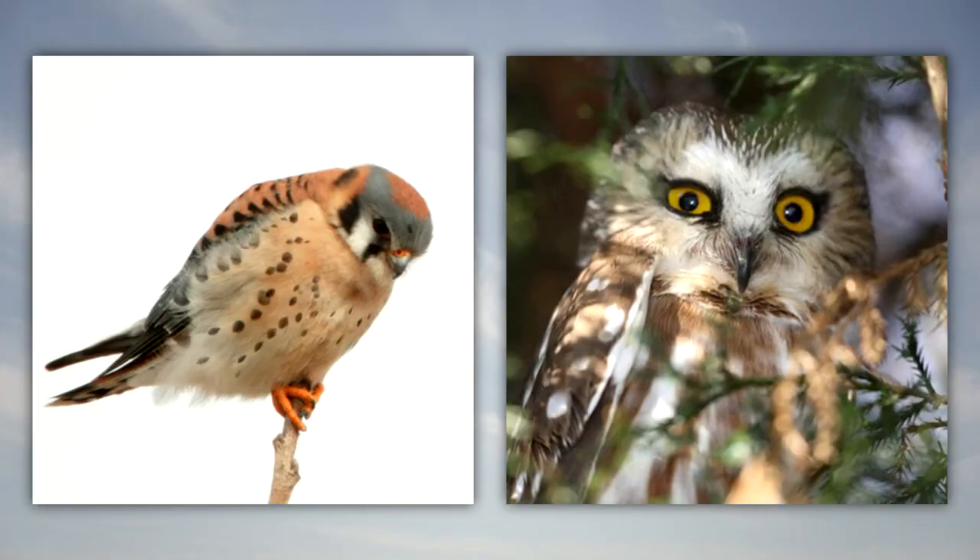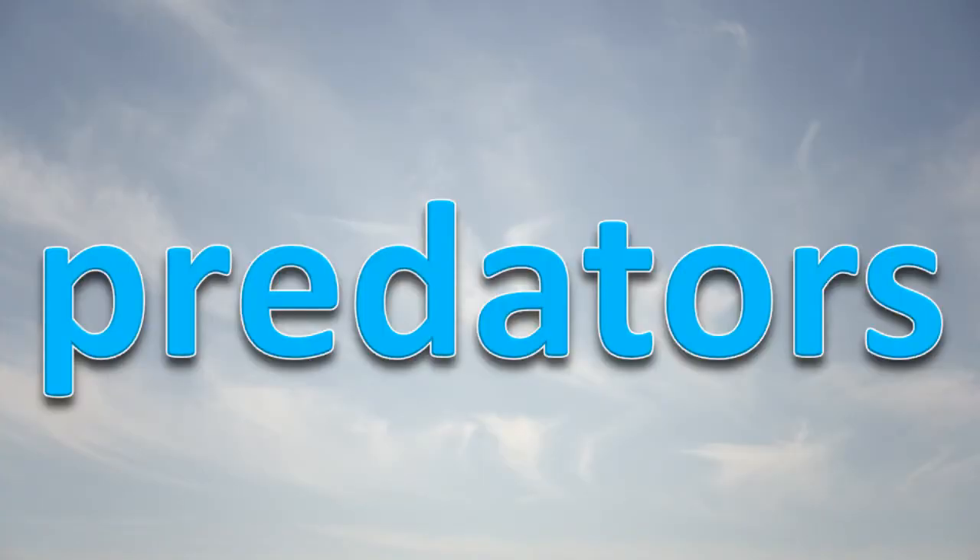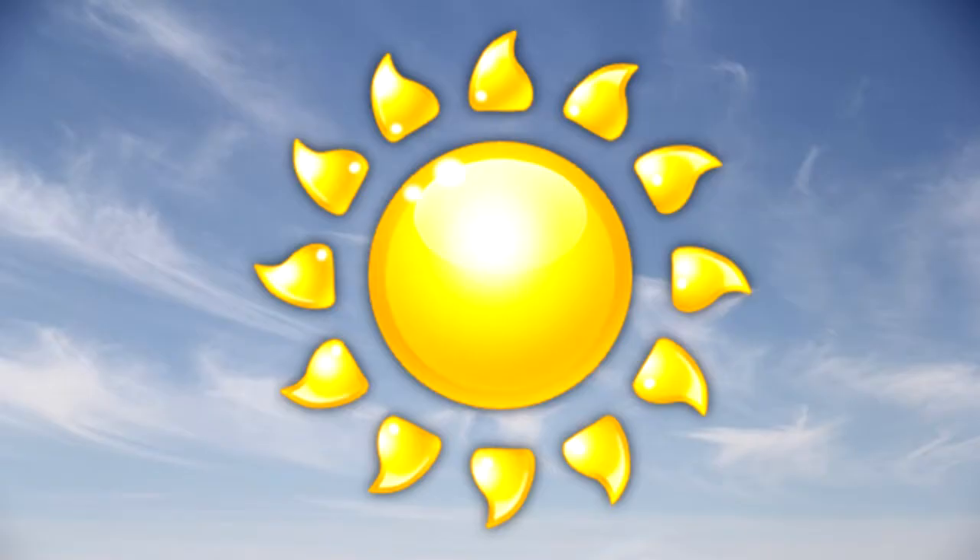Falcons and owls are considered to be raptors too. Hawks are predators with extremely good vision and exceptional flying skills. They are active during the day.